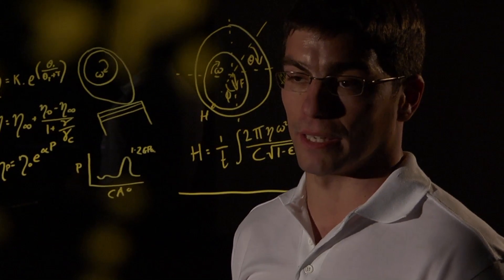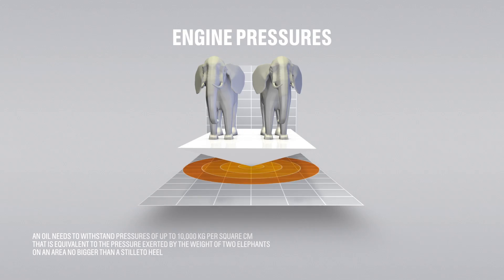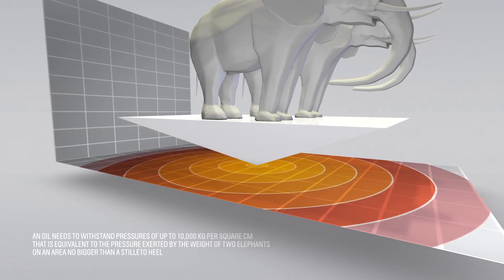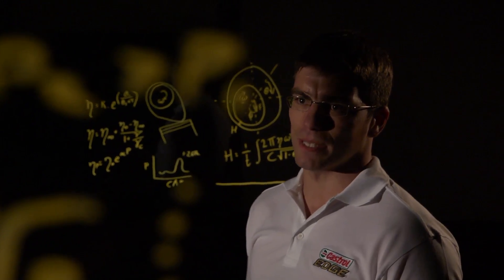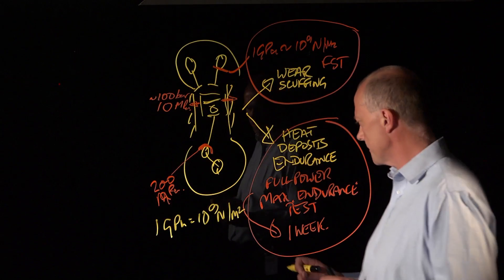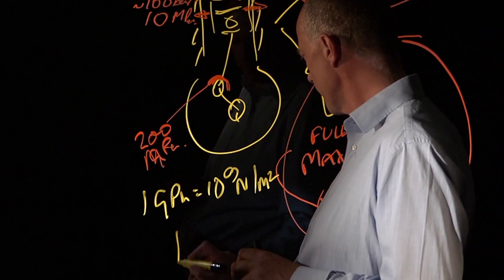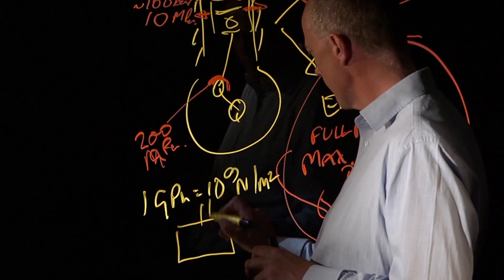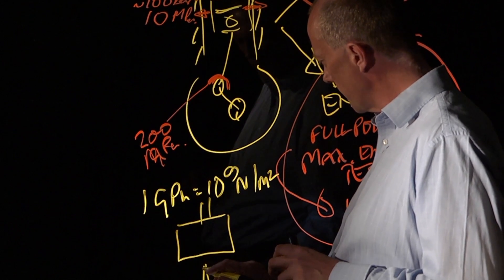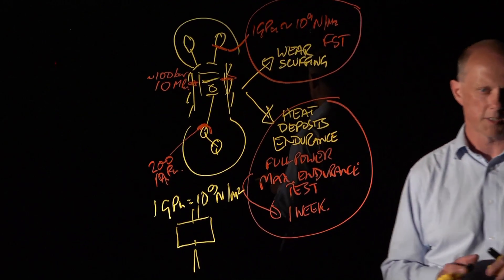That's equivalent to having two elephants stood on a stiletto heel during part of the cycle. You can see pressures that are the equivalent of 10 tonnes acting on a square centimetre. An analogy of that would be if you've got a sledgehammer and you stood it on the edge of a razor blade — the contact pressure here would be of the order of a gigapascal.